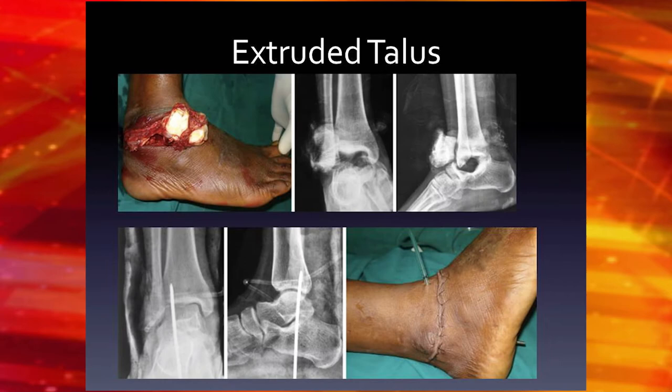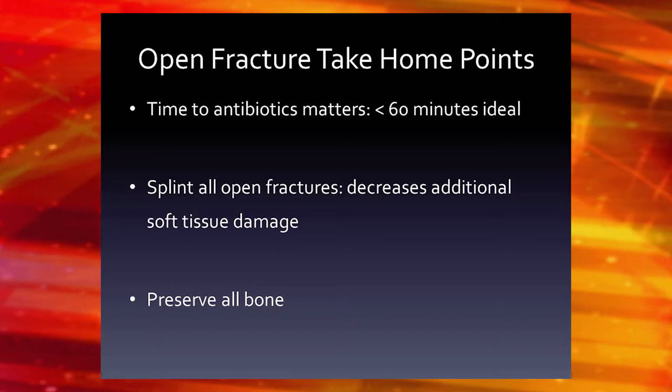This is an example of an extruded talus that we would fix and put back in. Here's another one — pretty classic. We put these back in and fix them. So if you see extruded bone, put it back in — that's fine. I'll take it out and scrub it.